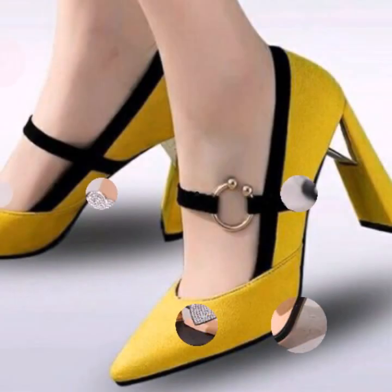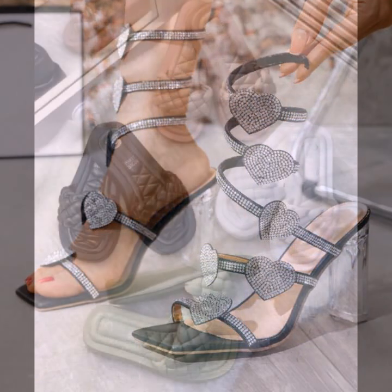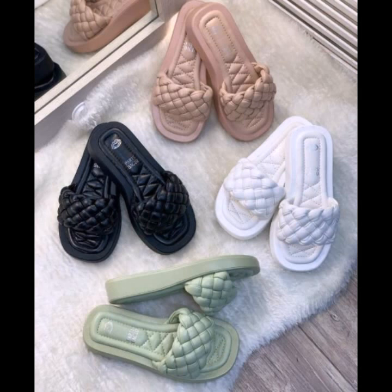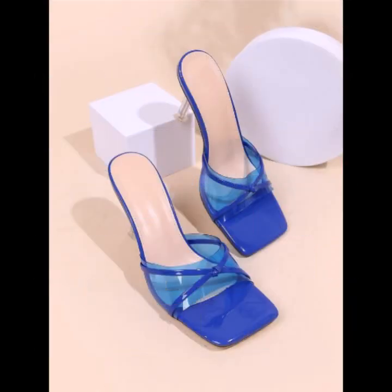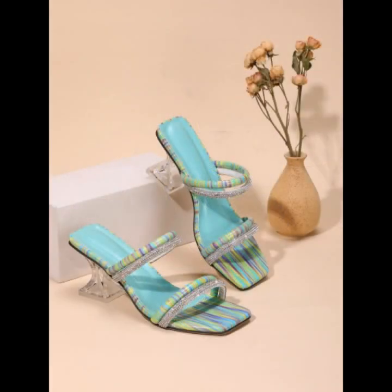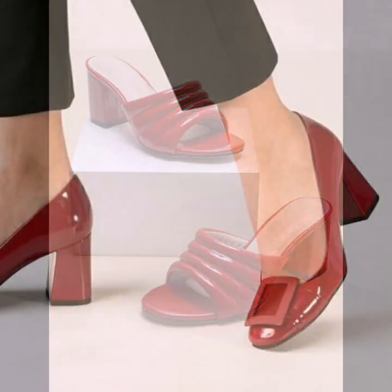Beautiful and trendy women's soft shoes designs, soft slippers, soft sandals — stylish colors, light colors, dark colors, beautiful color combination contrasts, as you can see. So friends, thanks for watching my video. See you again with a beautiful collection. Till then, Allah Hafiz.